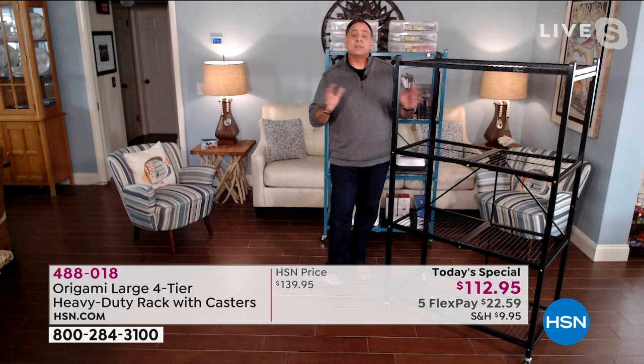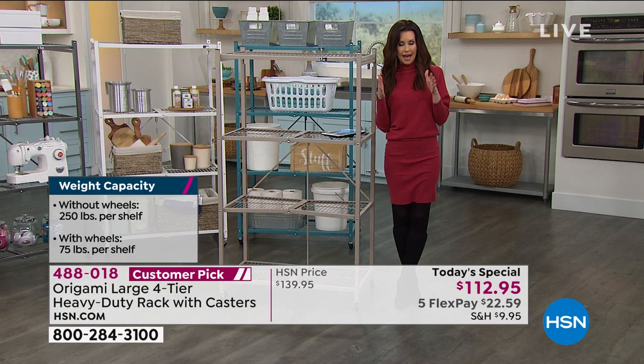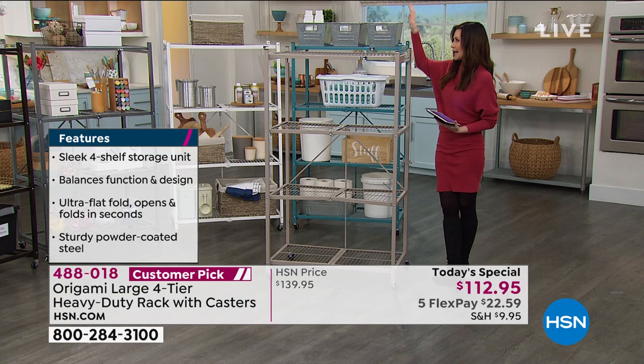That's what makes it a solution and not a problem. I can't tell you how many storage solutions I have purchased that are now stored on my Origami. The Origami is the real solution — it's so simple and easy to put up and then it holds a mountain, half a ton. My Origami in my garage — I think I have eight in my garage, some of them stacked.